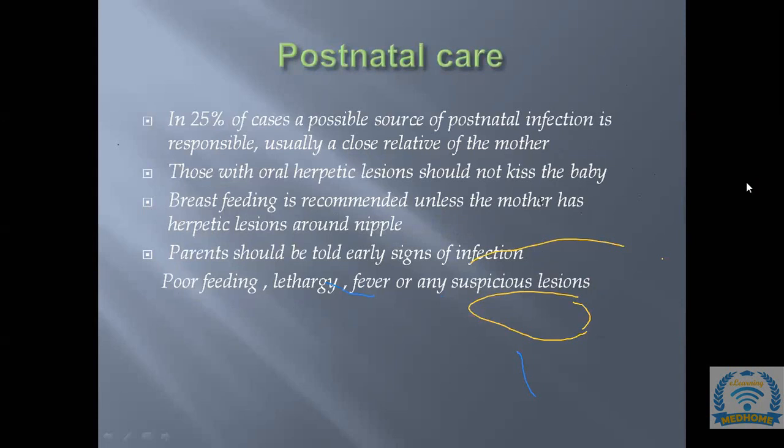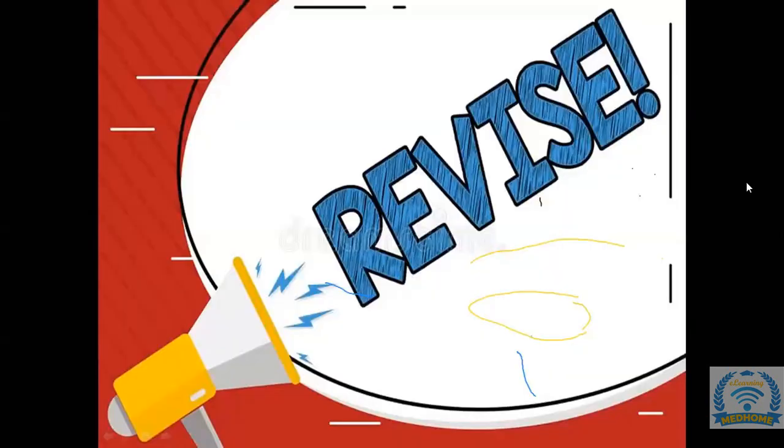For postnatal care: 25% of neonatal herpes cases may come from postnatal infection, usually a close relative. Those with oral herpetic lesions should not kiss the baby. Breastfeeding is recommended unless the mother has herpetic lesions around the nipple. Parents should be advised of early signs of infection: poor feeding, lethargy, fever, or suspicious lesions.